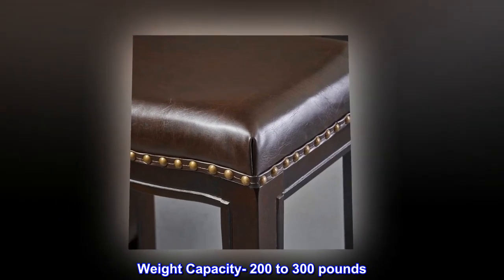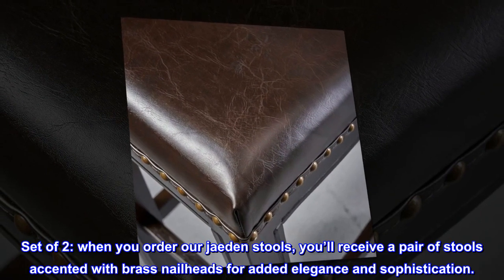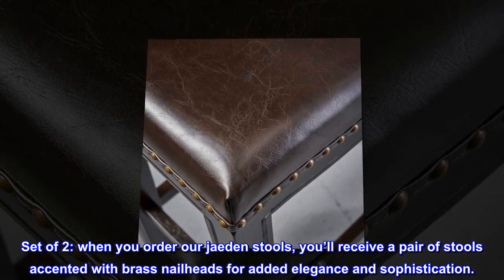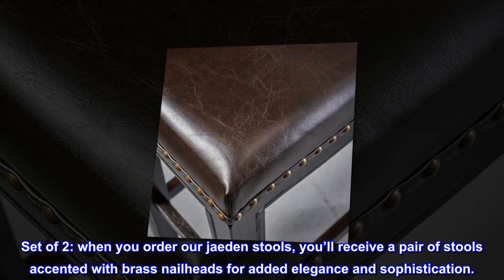Weight capacity 200 to 300 pounds. Set of two. When you order our Jaden stools, you'll receive a pair of stools accented with brass nail heads for added elegance and sophistication.